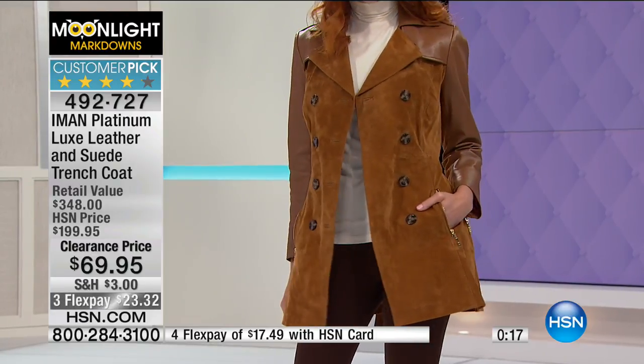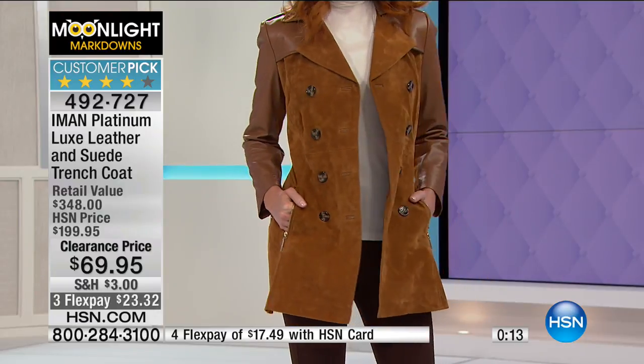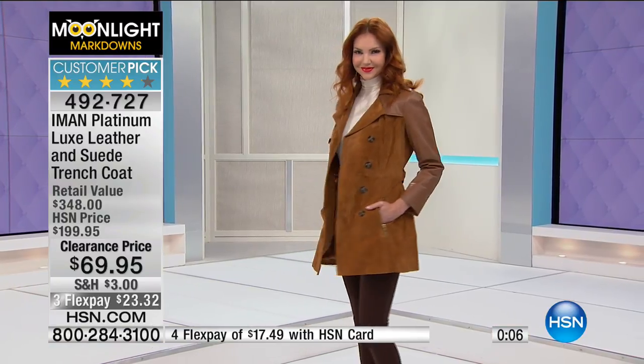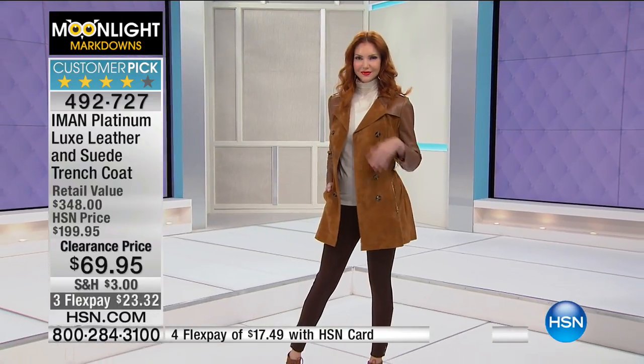If you want any of the colors — cognac, red Zinfandel, black, or midnight blue — we've got those for you. Enjoy that. Extra small to 3X is what we originally brought in. We are going to move straight on to the boots you see right in front of me.